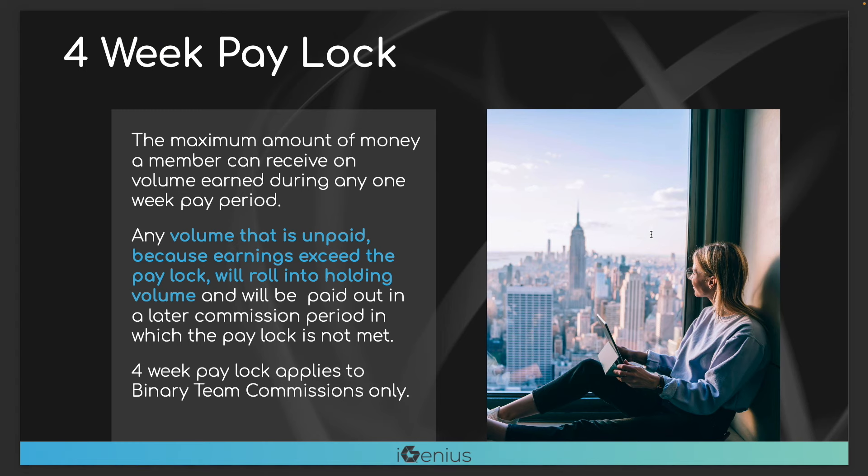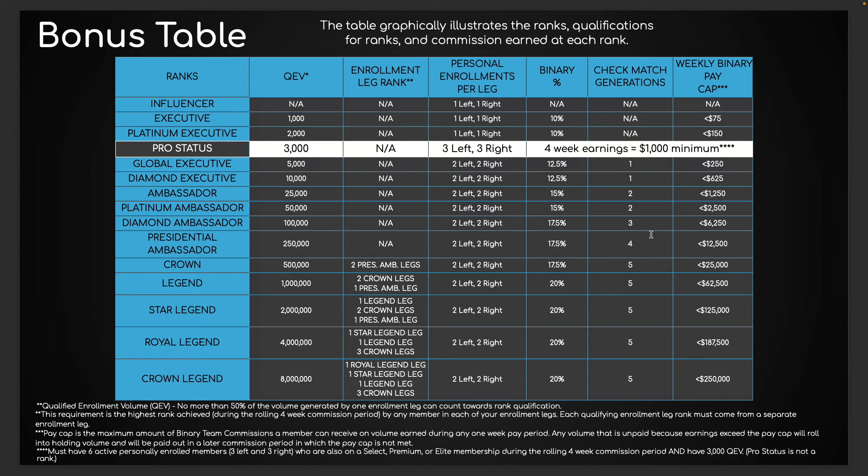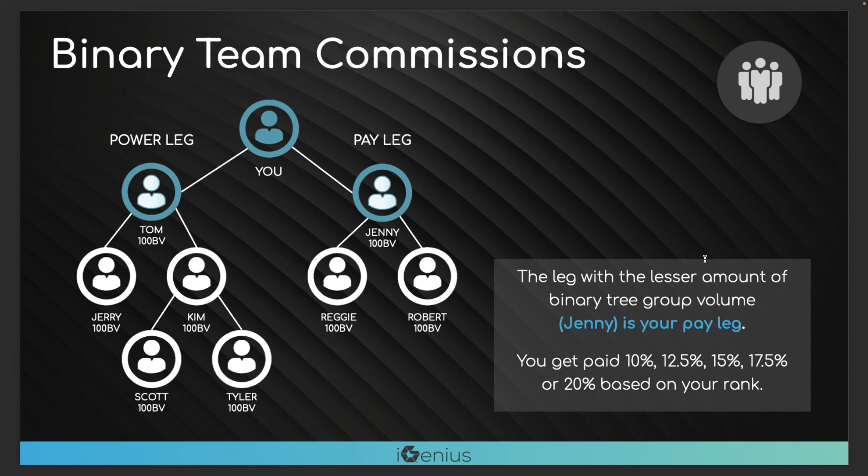There's also a pay lock. What does this mean? Going back to the compensation plan — each rank has a max you can make at that level. If you have more volume than you're cashing out, that volume just rolls over and banks forever. It's not a loss — it just shows you the max you can make at that level.